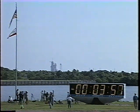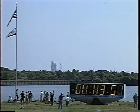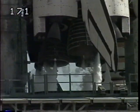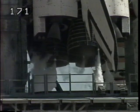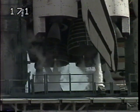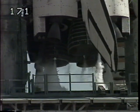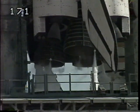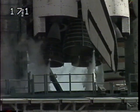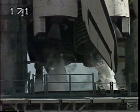T-minus four minutes. Start sequence four. Preparations for the main engine activation and main engine start sequence are underway. Moving the flight controls through their test pattern. Three main engines now being gimbaled — all steering checks to assure proper control during ascent.